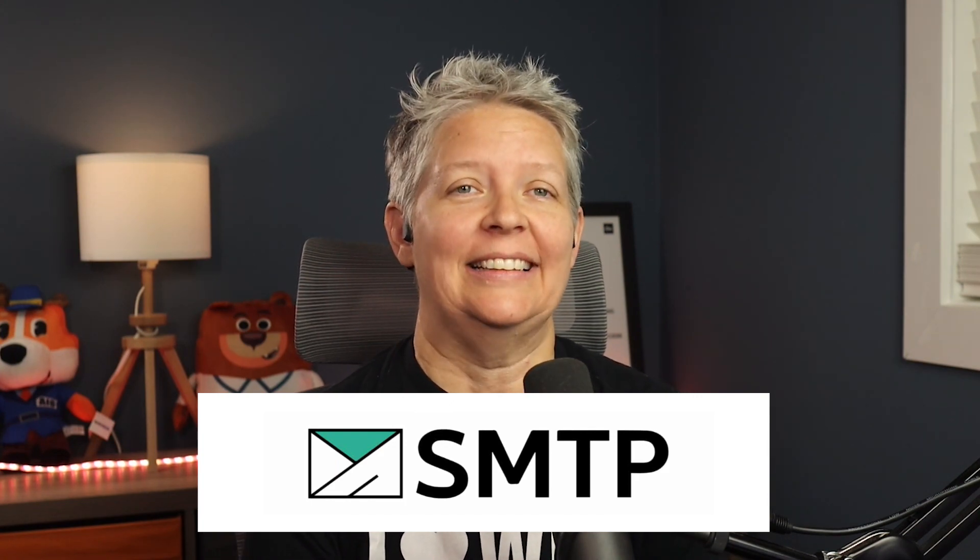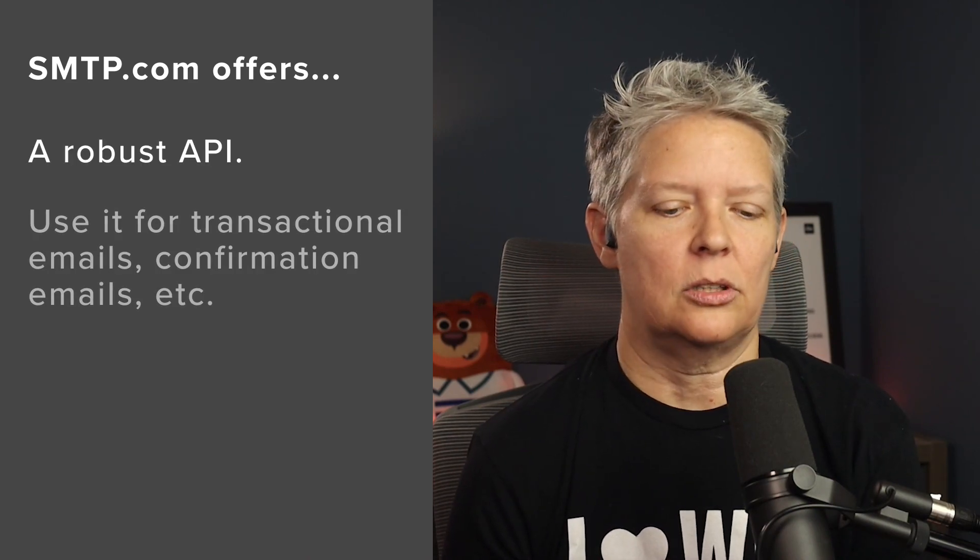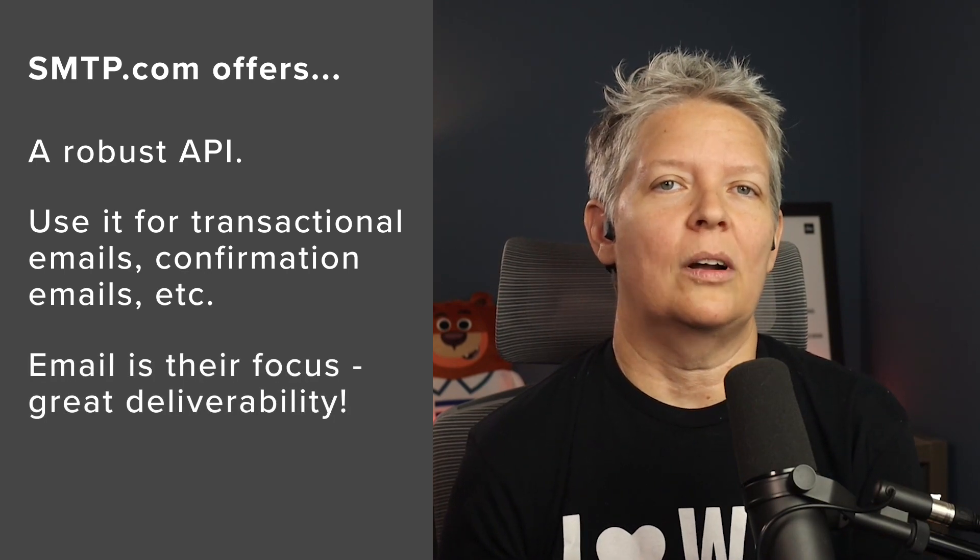Number two is smtp.com, another leading SMTP service provider on the market used by over 100,000 businesses worldwide. They offer a robust API so you can send transactional emails that seamlessly integrate with WordPress using the popular WP Mail SMTP plugin. Because SMTP relay is the core focus of their business, they offer one of the best deliverabilities with high email volumes.